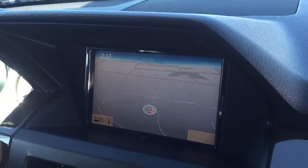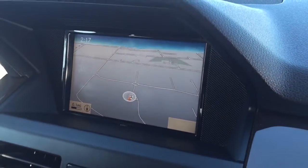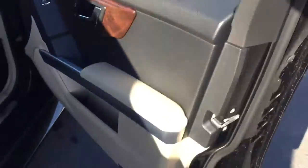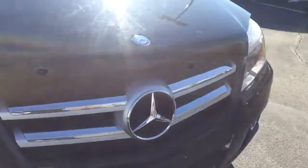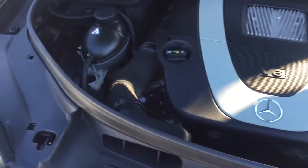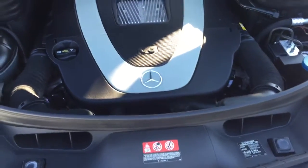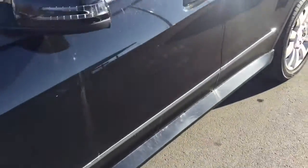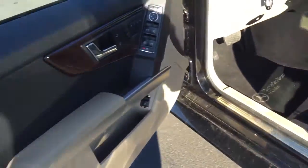Dual-zone climate control, a disc changer, and this one has the multimedia package — a large 7-inch high-resolution screen with navigation and voice control. The LED turn signals are built into the backs of the mirrors, which also have clear bra material on them. Automatic headlights and rain-sensing wipers. Looking at the engine bay, it's extremely clean — this car has really good service records and has been very well taken care of. There's the 3.5-liter V6.